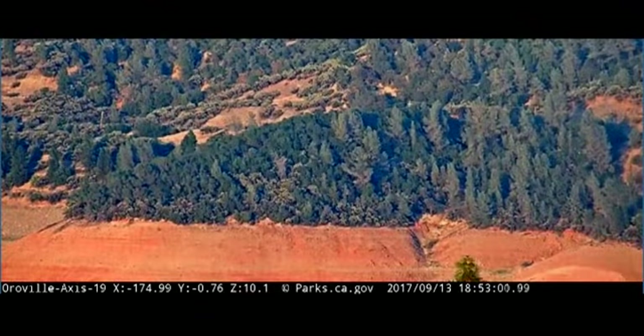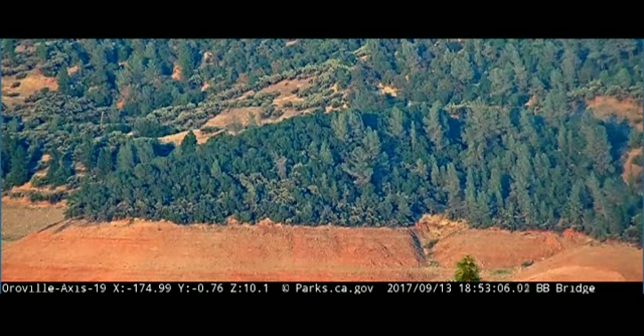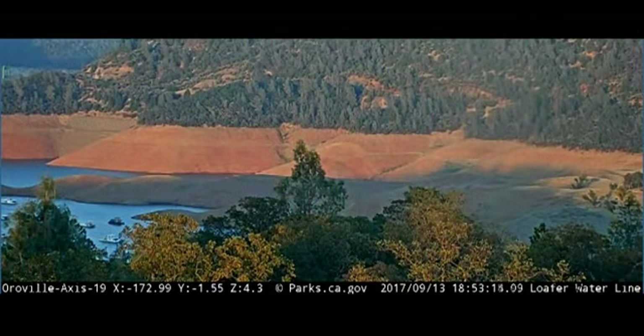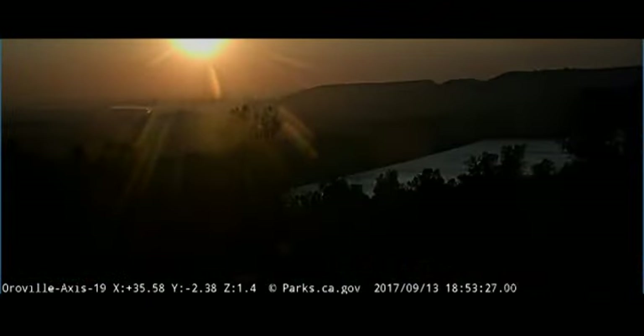But last season's rain was record-breaking. This automatic webcam pans around to various locations and lists the locations at the bottom. I caught it just as the sun was going down.